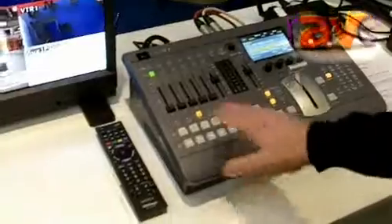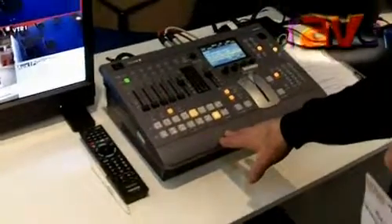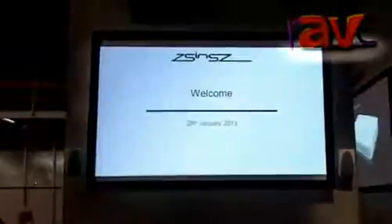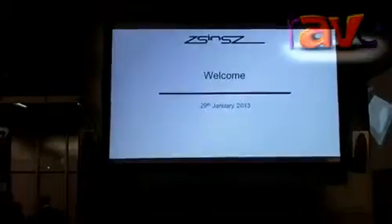Basically it can handle HD-SDI sources as you'd expect, and also HDMI. I'm just running a PowerPoint presentation through it from the PC over there. The audio desk has got six channels, with equalization, compression, and filtering as well.